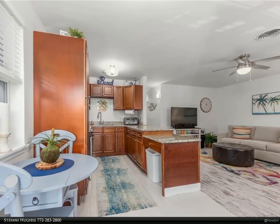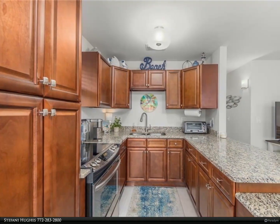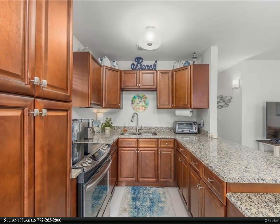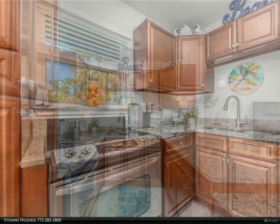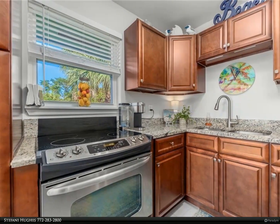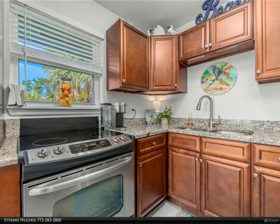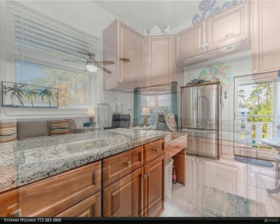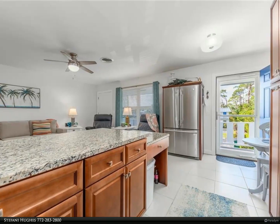An oversized island opens to a pleasant living area. Brand new impact windows throughout, coastal flare with wood plank tile flooring throughout. Practical master sitting area and updated bathrooms. This newly roofed building is conveniently located in the front of the community for easy access to beaches, shopping, downtown, and terrific restaurants. Two pools, one heated/cooled.